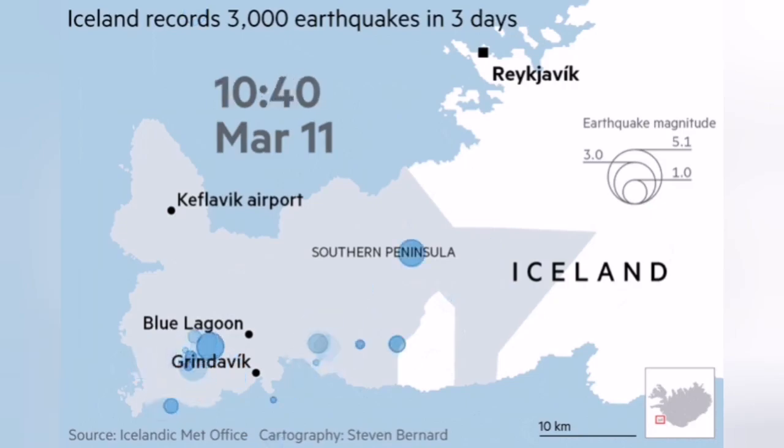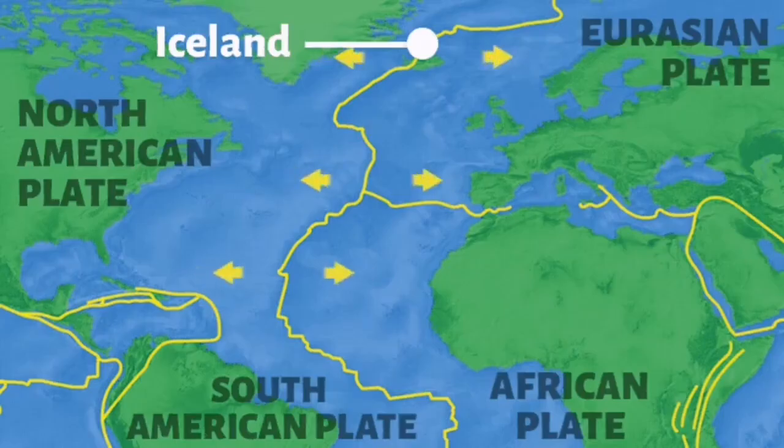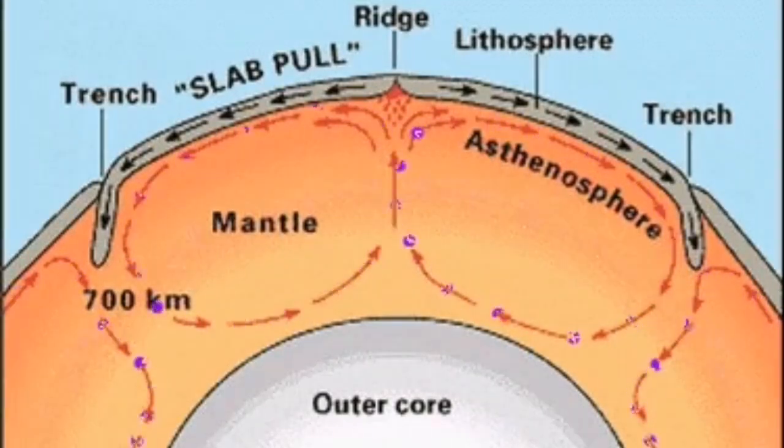Is seismic activity unusual in that region? As you can see in this global map, this is a global issue. We have what is called the mid-Atlantic ridge in the Atlantic Ocean, and the same ridges under the seafloor in places like the Pacific Ocean and Indian Ocean. These are places we discovered in the 1950s and 60s that the earth is actually expanding from. Earth is made of several plates — slabs of crust material floating on a mantle of the earth.